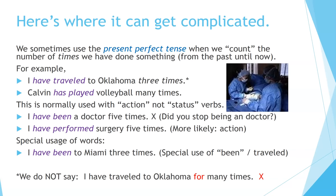Special usage of words: 'I have been to Miami three times.' This is a special use of the word 'been,' which means 'I have traveled to Miami three times.' We do not say 'I have traveled to Oklahoma for many times' — do not use 'for' here. Say 'I have traveled to Oklahoma many times.'